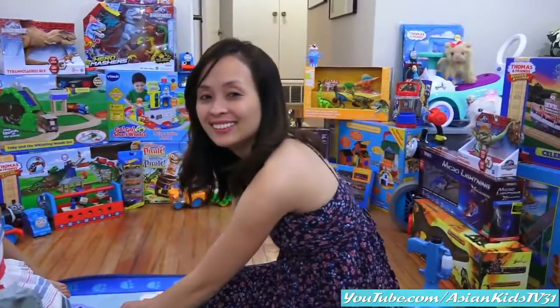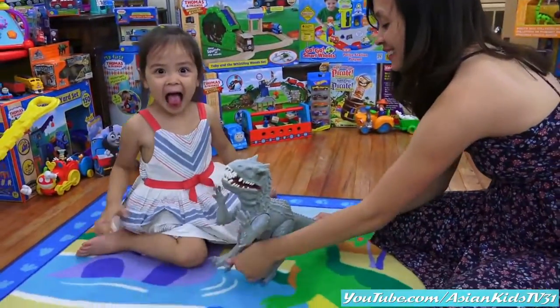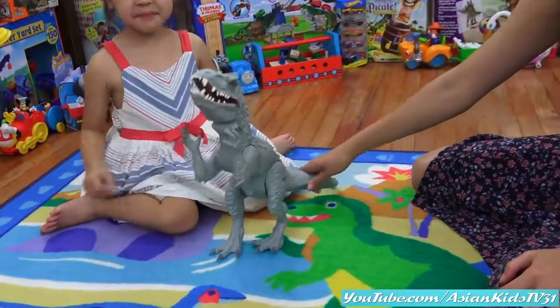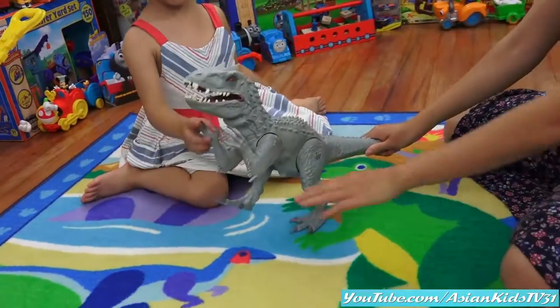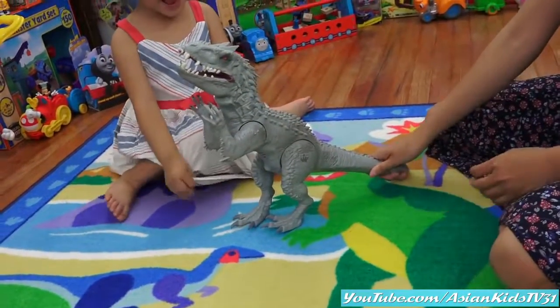Hello, Mommy Rhea! Hello, Maya girl! Wow, what is that? A dinosaur, obviously! It's an Indominus Rex — the hybrid dinosaur!